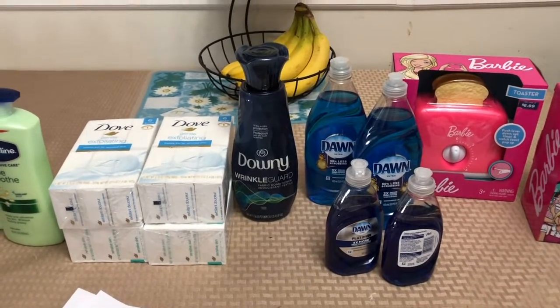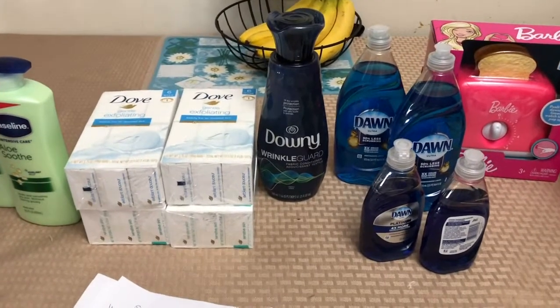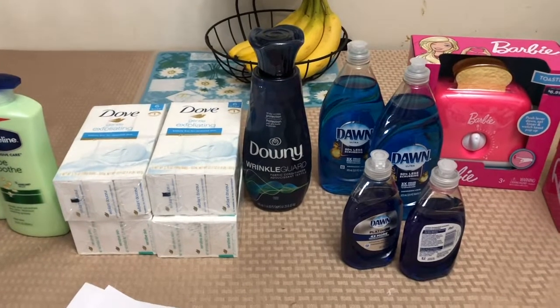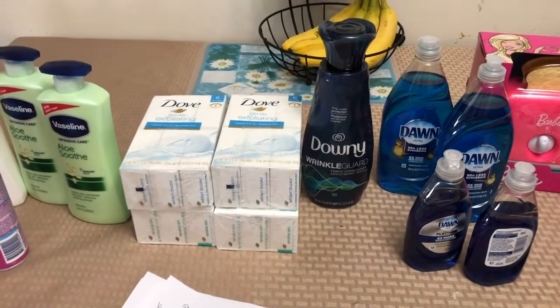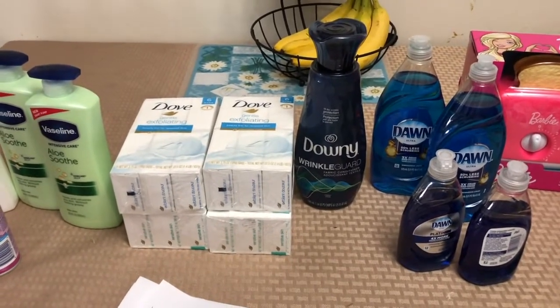Hello everyone! This is my small Walgreens haul for this week, September 27 to October 3 Walgreens deal. I will be taking some break in Walgreens couponing because I have a lot of doctor's appointments coming up.